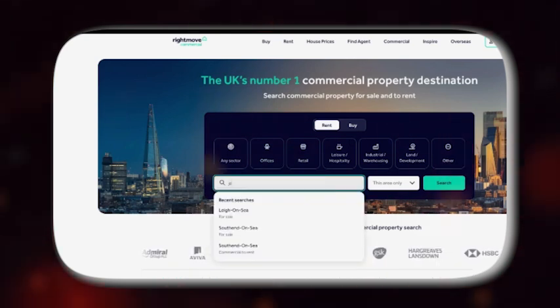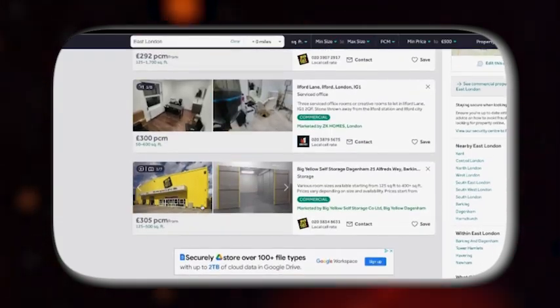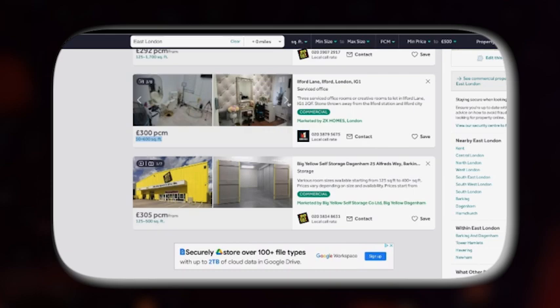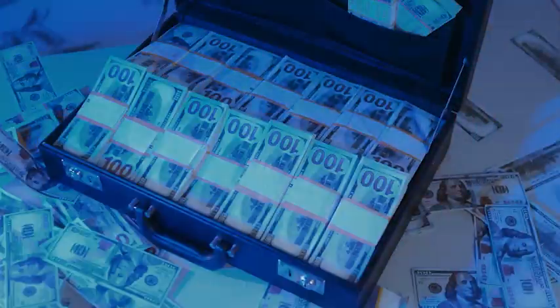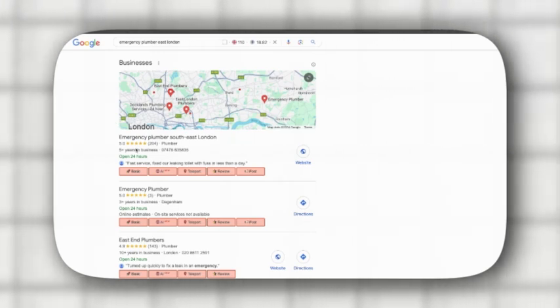If you're looking for something more physical, check out Rightmove — search for East London and sort by lowest price. You can see small office spaces starting at around £300 a month. That might sound like a lot, but think about the return: if you're ranking well on Google and pulling in a ton of leads, this cost will easily pay for itself. When setting up a Google Business Profile you'll need a legitimate address, and this is what helps you show up in the Google Map Pack — the little box with the top three local results on Google.